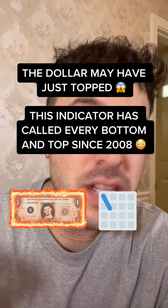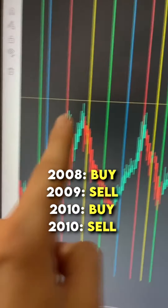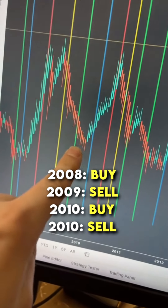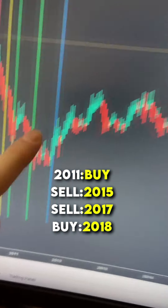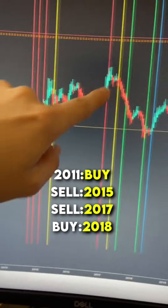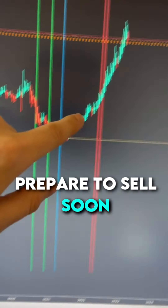This indicator has called the dollar bottoms and tops since 2008, and what it's flashing right now may surprise you. We can see a buy in 2008, a sell in 2009, a buy again in 2010, a sell again in 2010, a buy again in 2011, then a sell back in 2015, a sell back in 2017, and a buy at the beginning of 2018.